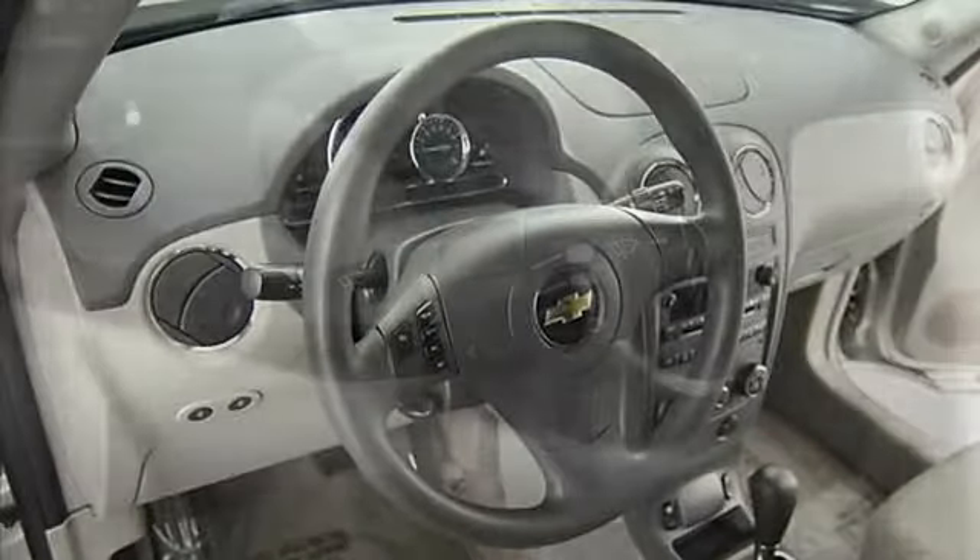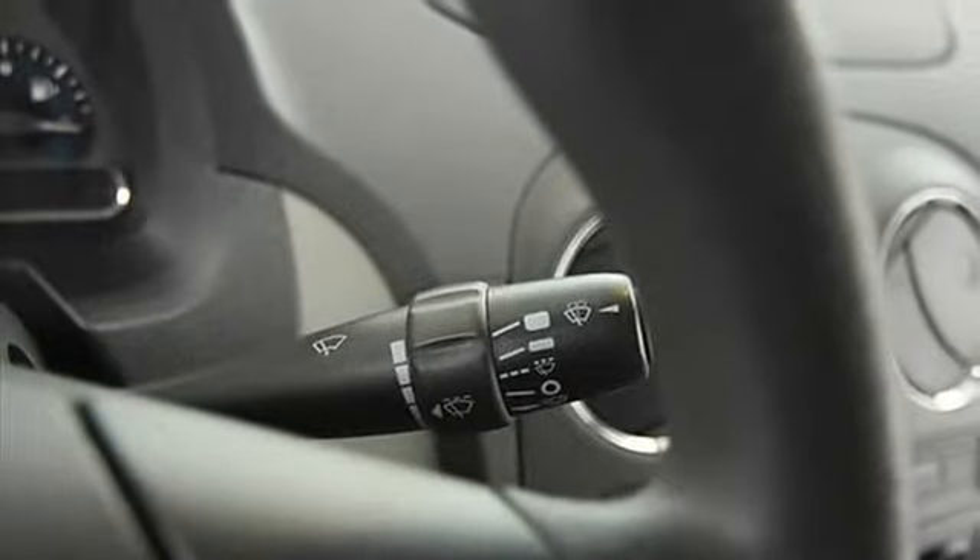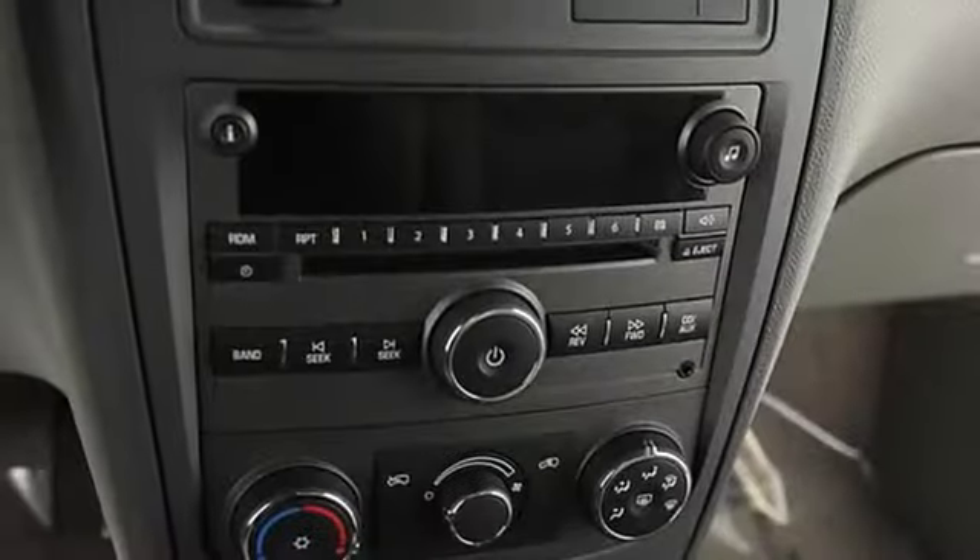Color-coated mirrors, rear window defroster, power outlets, intermittent wipers, cargo mat, and beverage holders.